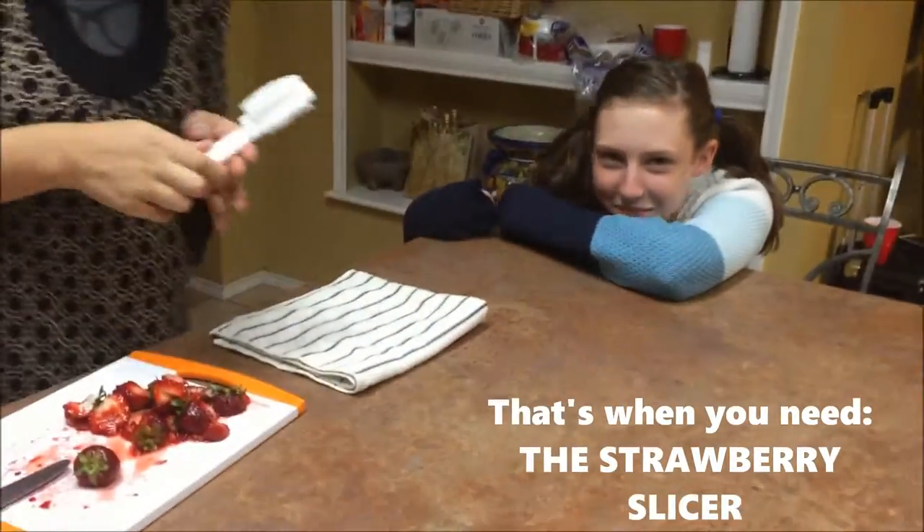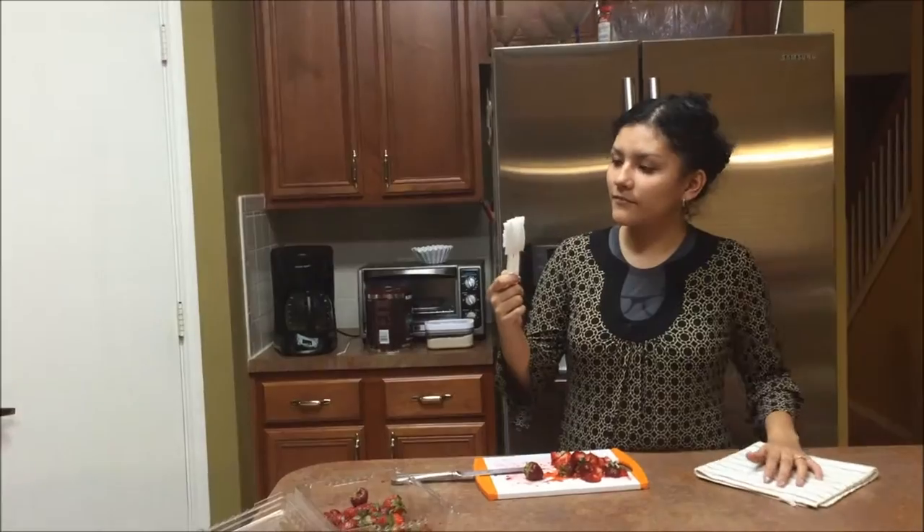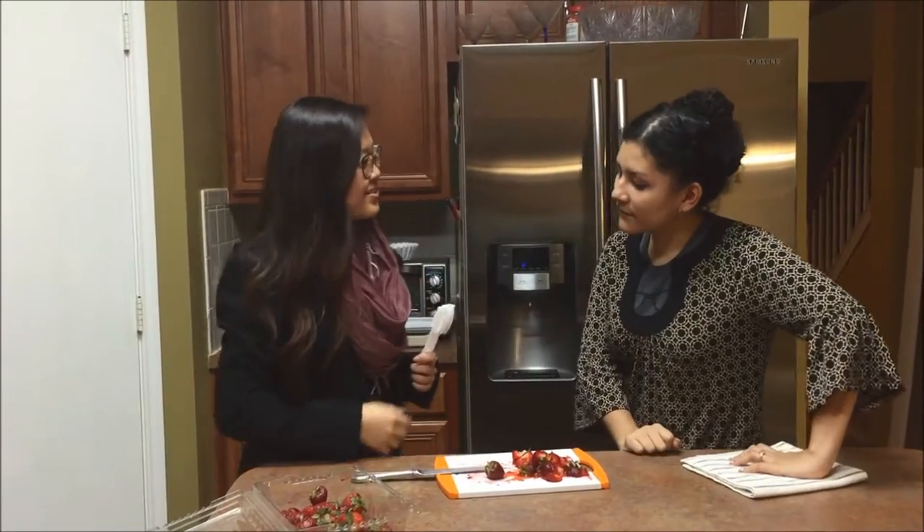What is that? My life has been saved. Mommy, what is that? Hey there. You know what this is? I don't. It's a strawberry slicer.